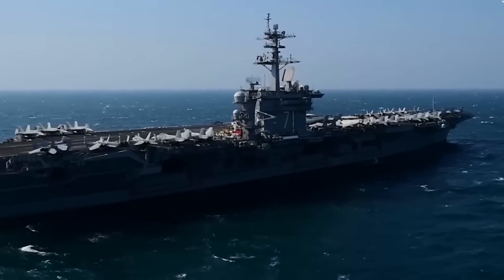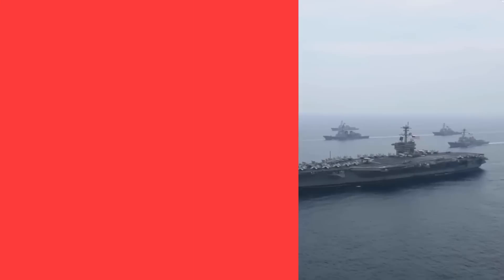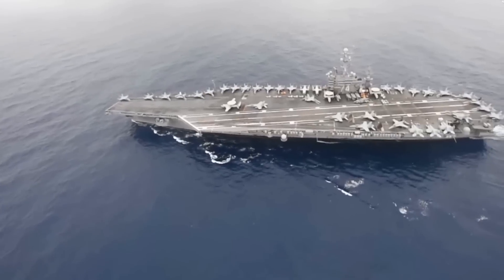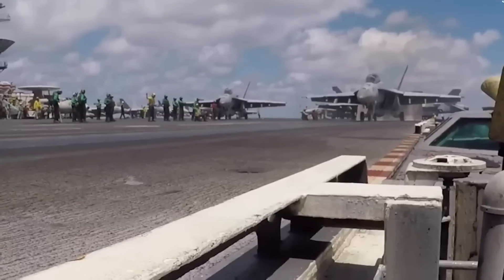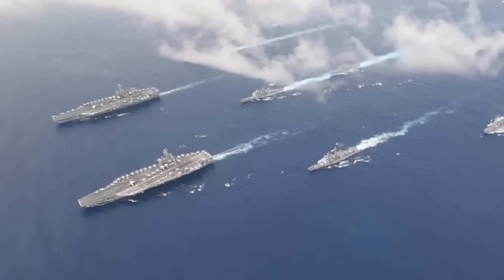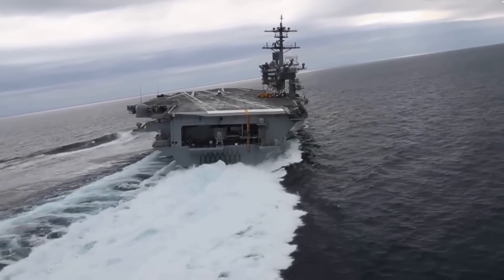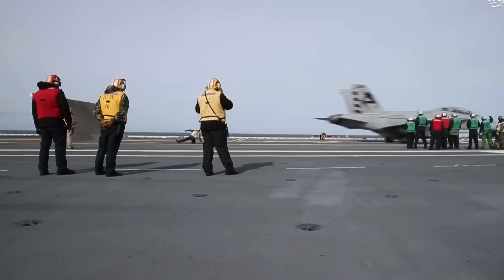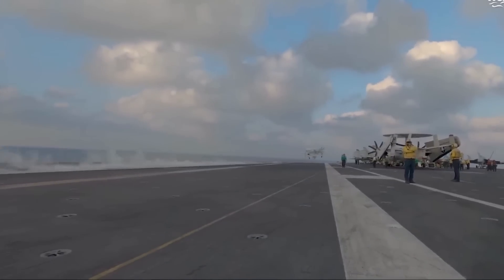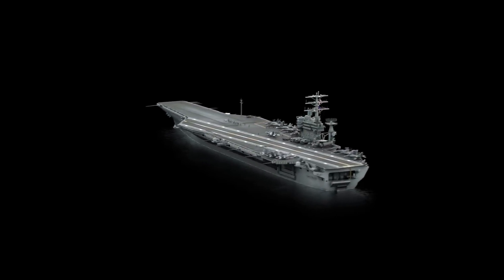While the size and weight of an aircraft carrier provide natural stability, they can still be affected by the ocean's movements. The primary threat to an aircraft carrier is not the ship itself but rather what is on the ship — the aircraft, equipment, and crew members. To ensure a safe environment for the sailors and to facilitate the launching and recovery of aircraft, maintaining a relatively stable platform is essential. An unstable ship could cause cargo and equipment to shift, leading to damage and potential injuries, hindering mission objectives and jeopardizing crew safety.